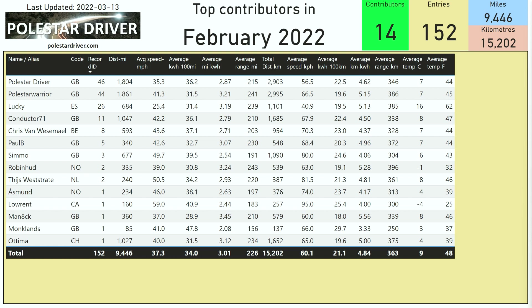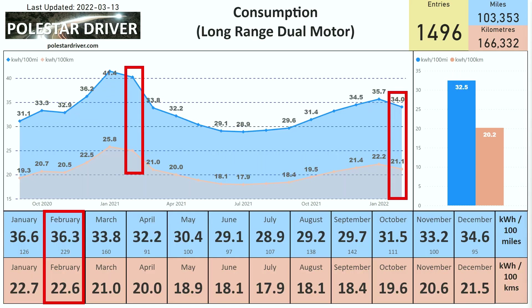Here's our list of top contributors in February. My name was at the top with quite a number of journeys, with Polestar Warrior coming in second place and Lucky coming in third place. Thanks very much for all your submissions. Let's take a look at the range.